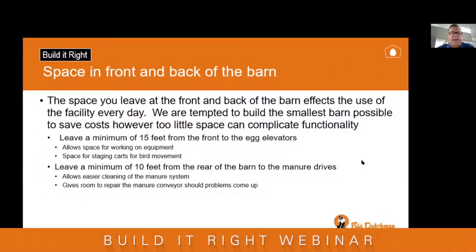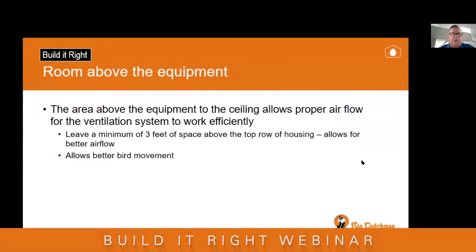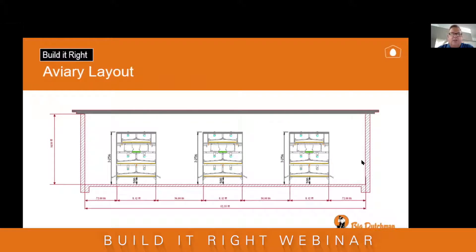The space at the front and back of the aviary barn is much the same as enriched housing. You need to leave 15 feet at the front to allow space for equipment, maintenance, moving birds in and out, and general ease of use, and 10 feet at the back around your manure drives for easier cleaning and repairs. We again recommend a minimum of three feet of space above the top row of housing for better air flow. Here's the layout of one aviary with six feet on the outside edge and 96-inch aisles in the middle, with three feet above — this is what your barn would look like.